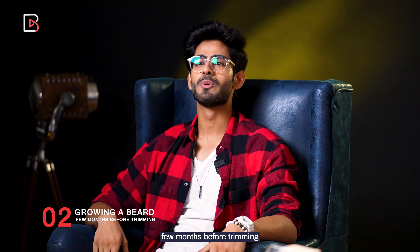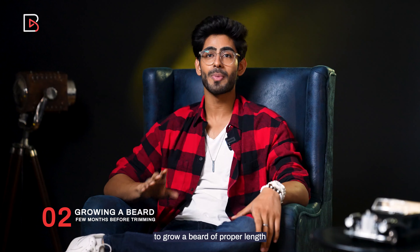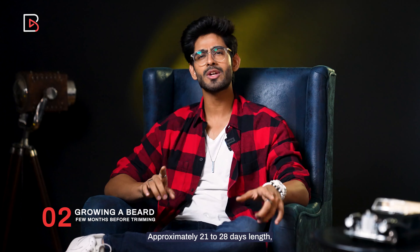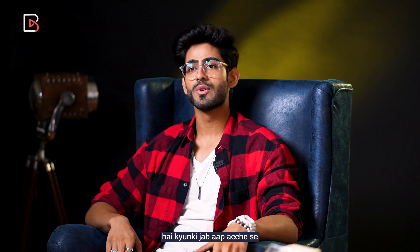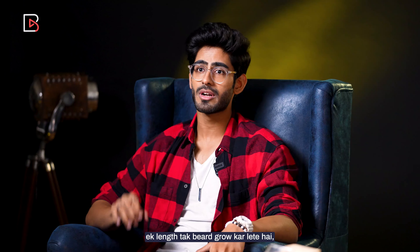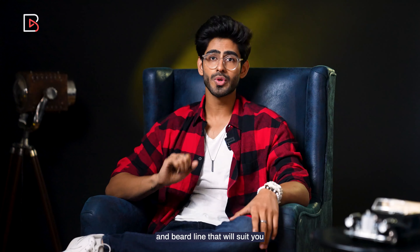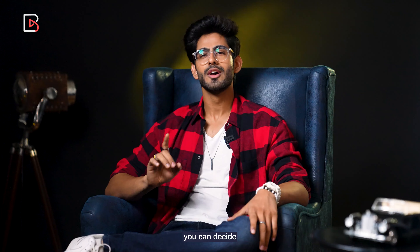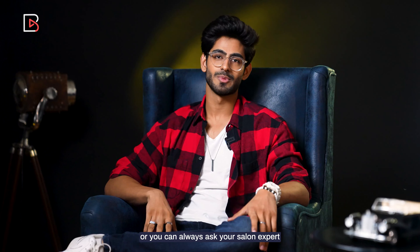Tip 2: Growing a beard a few months before trimming. It is very necessary to grow a beard of proper length — approximately 21 to 28 days of growth before you trim it. This is necessary because when you grow a beard to a good length, only then can you understand its nature and the beard line that will suit you. Once you grow a beard, you can decide what beard line fits your face, or you can always ask your salon stylist.